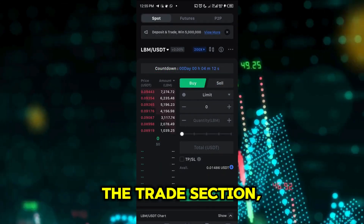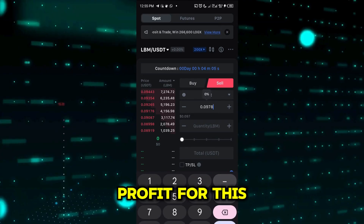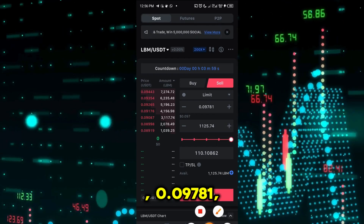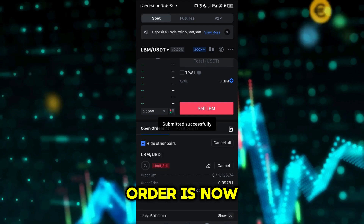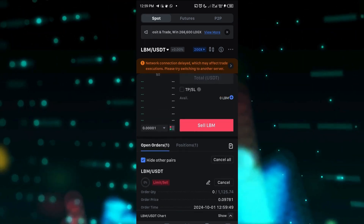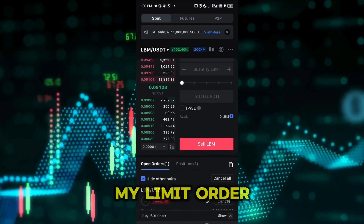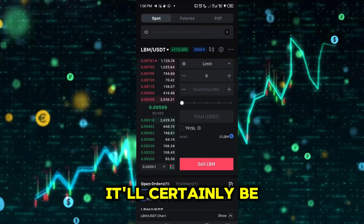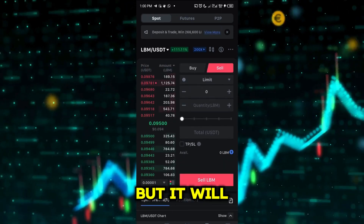So we'll then move over to the trade section to place a limit order in preparation for the listing. We'll be targeting a 10% profit for this trade, and for that to be possible, we need to target the price of 0.09781. So we'll wait for a few seconds before placing the trade. The order is now placed. I've placed my order and trading is also live. You can see my limit order there with a red marker — it's dancing here and there, but it will definitely be filled.